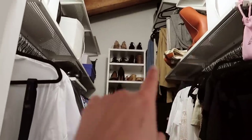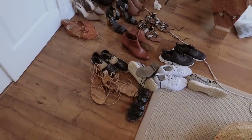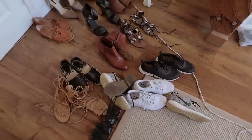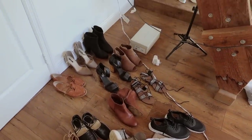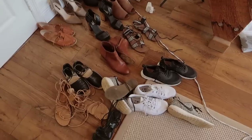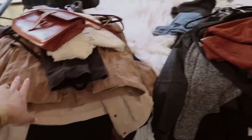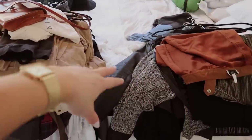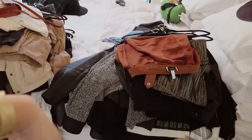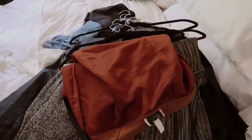By the way, my entire closet system is from IKEA. Over here are all the shoes I decluttered — I'm not going to go through all of them because it's a lot, but I'll be putting some of them on Poshmark. Not all, because some are pretty used. This is my donate pile and this is my selling pile, so I'll sort through everything and show you what ends up in the sell pile.